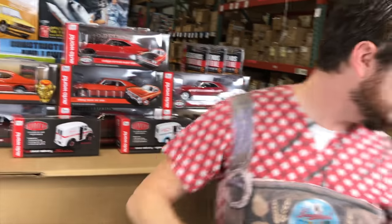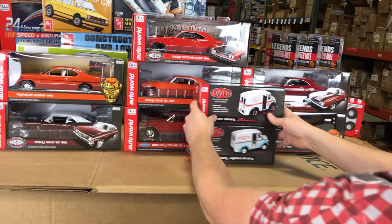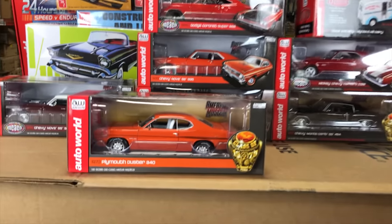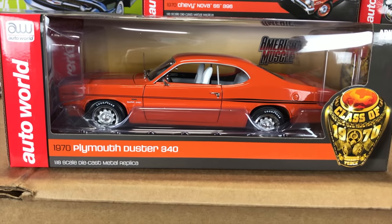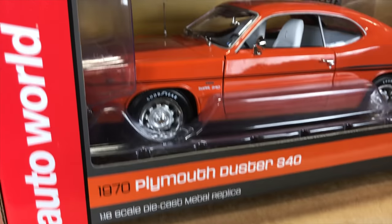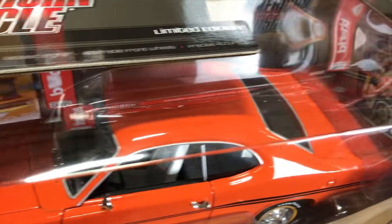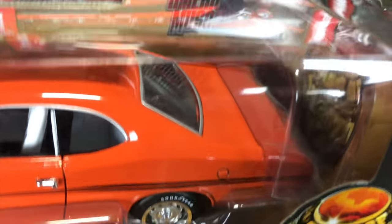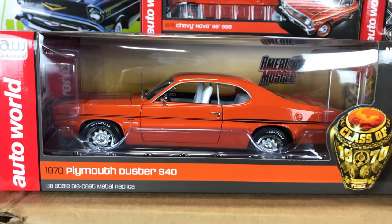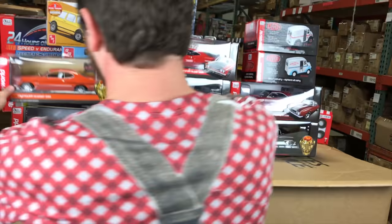We've got seven 1/18 scale cars to show you guys. Starting with the 1970 Plymouth Duster 340 in high impact Vitamin C orange paint — part of our Class of 1970 series. It's got the Duster 340 decals, the 340 wedge engine with opening hood, black interior with all the detailing, detailed chassis, steerable front wheels, and a lot of other really great features. A really neat car.